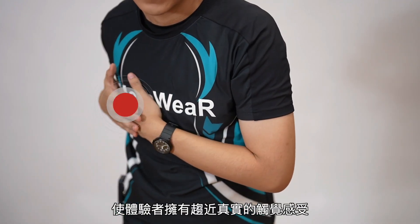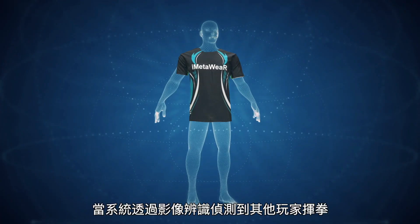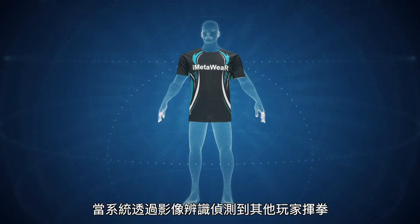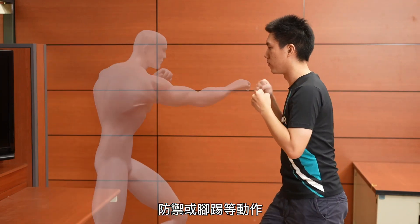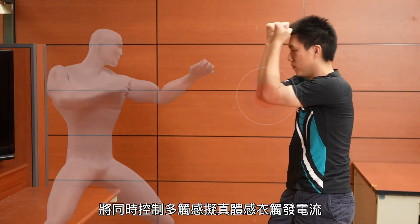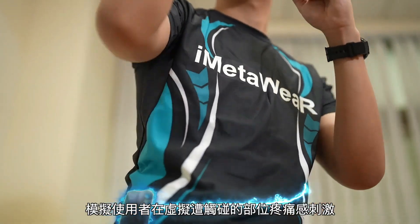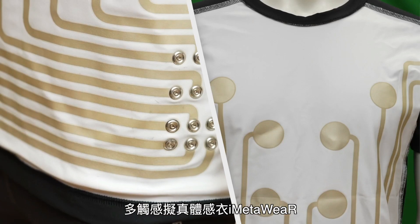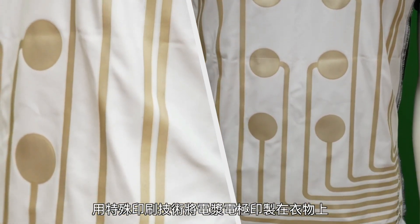The shirt could have value in other industries and use cases too, such as physical therapy. Image recognition technology recognizes motion and generates electrical currents within the shirt to create the sensation of impact where the virtual version was applied. iMetaWare is a cutting-edge smart clothing technology that revolutionizes the virtual sports experience, offering users an unparalleled level of immersion.